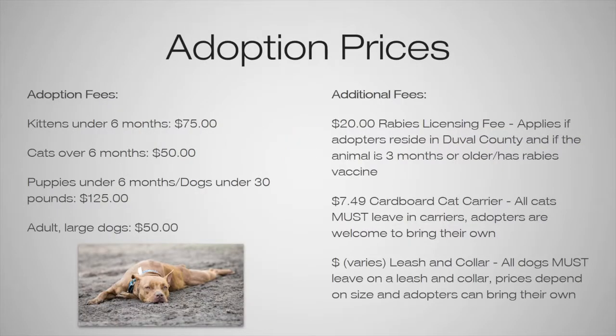Our adoption prices can change depending on whether we're running a special. But typically at normal adoption prices, any kitten under the age of 6 months is $75, cats over the age of 6 months are $50, puppies under the age of 6 months or dogs under 30 pounds would be $125, and adult large dogs are $50.